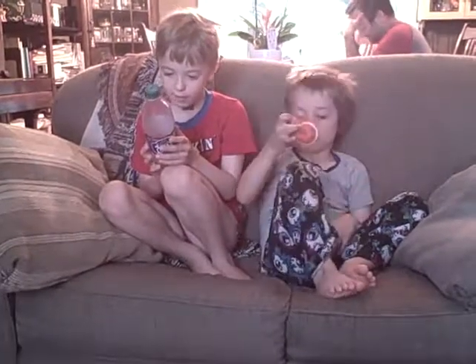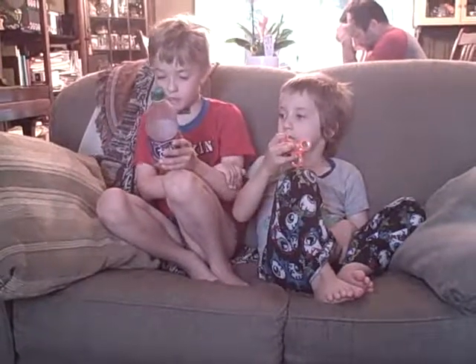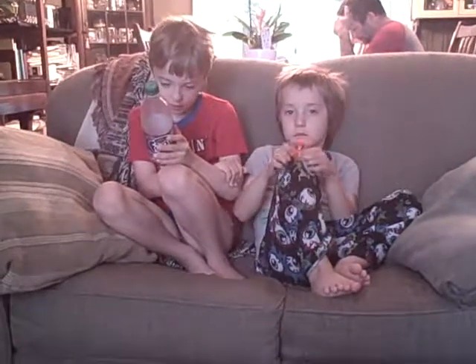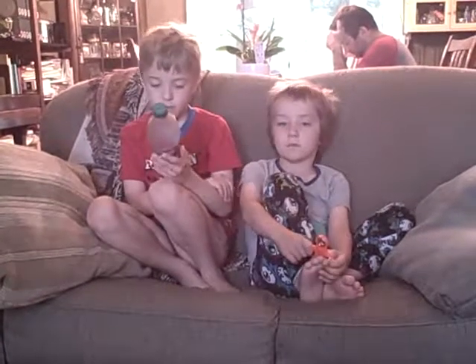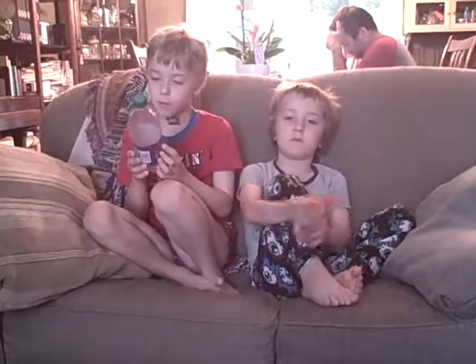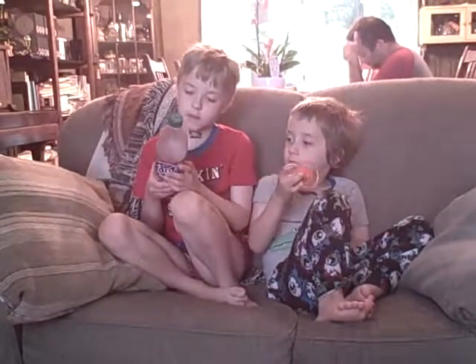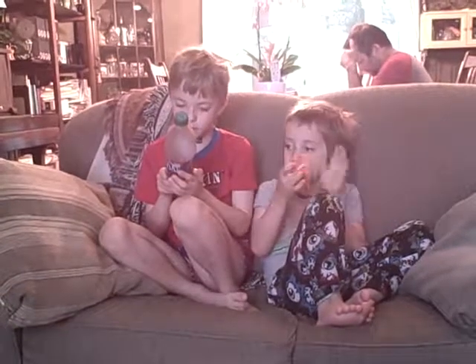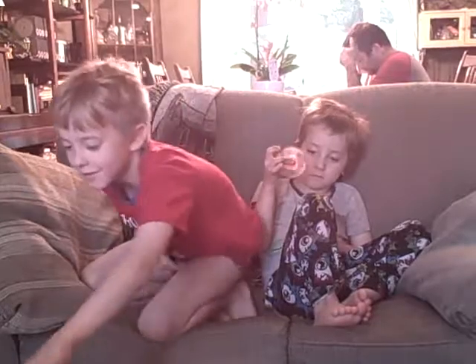There's no trans fat, cholesterol, fiber, iodine, vitamin C, calcium, or iron. It has 100 percent natural flavors and is caffeine free. That's all I can find on the nutrition facts.